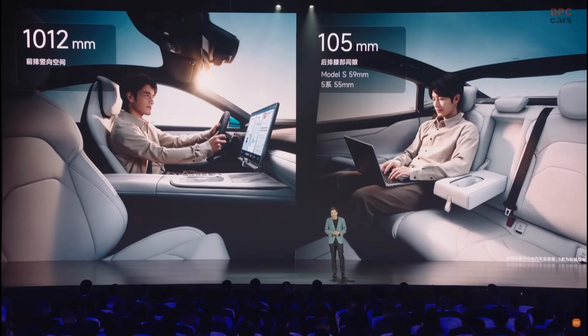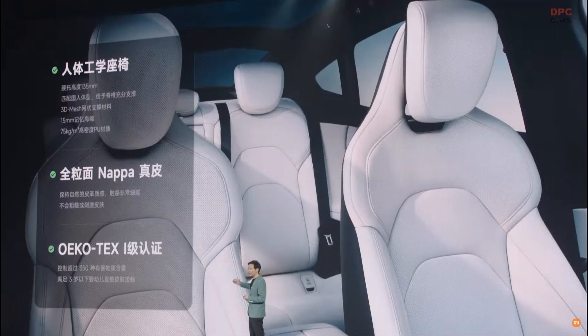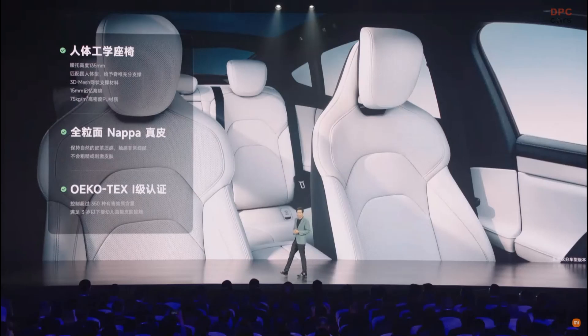You will not feel cramped in the front or rear seats. When we designed the vehicle, we designed integrated sport style seats and adopted high density memory foam to ensure comfort for short range driving. You will not feel tired for long range driving either. We also use NAPA full grain leather.